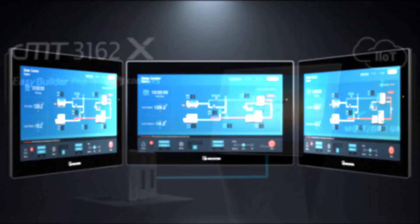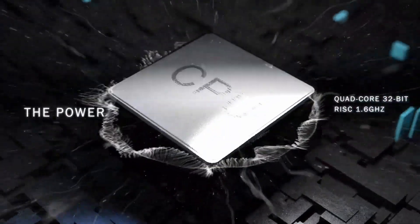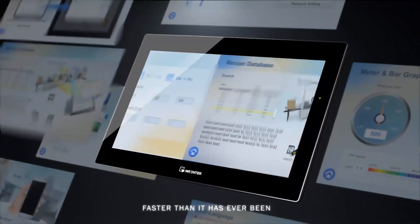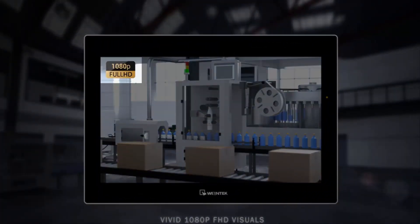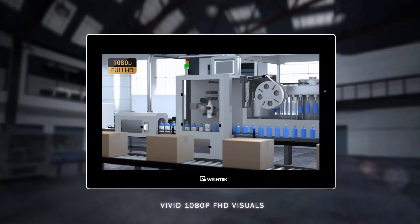The result is unmatched performance in nearly every aspect, and with an industry-leading ultra-fast quad-core processor, no project is out of reach. With the 3162X, full HD resolution is finally here, giving you the best look possible for your application.